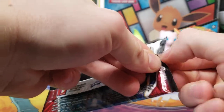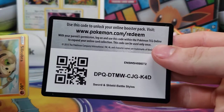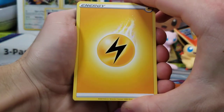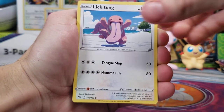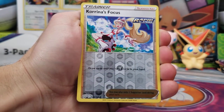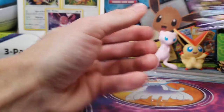And all Empoleon artwork here. This one opened up a lot easier. Hopefully this one has something. Lightning Energy, Pignite, Dottler, a Level Ball, Silicobra, Lickitung, Mankey, Mawile Single Strike, a Korrina's Focus Reverse Holo, and another non-holo rare — Aegislash.